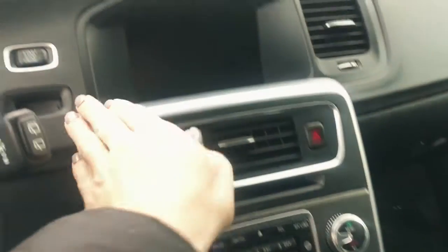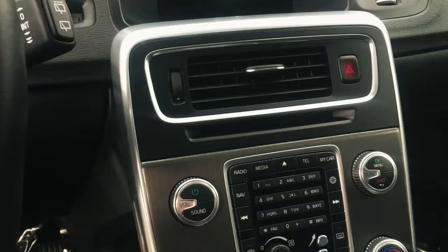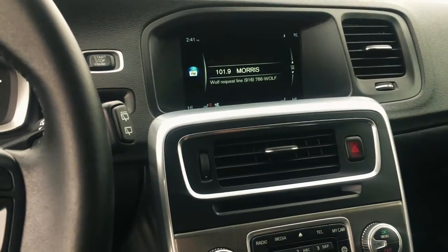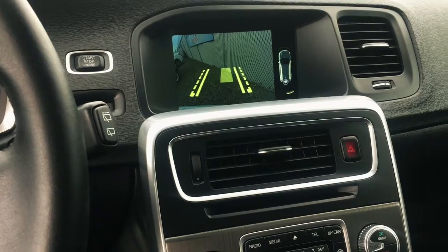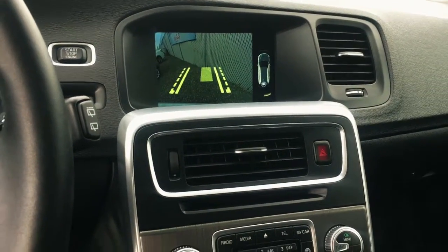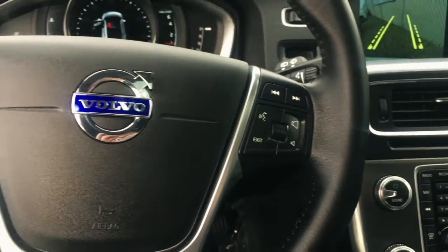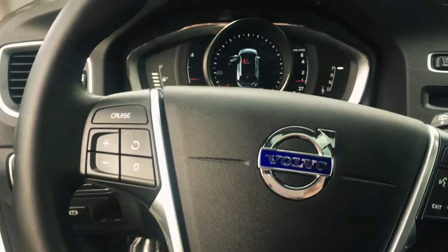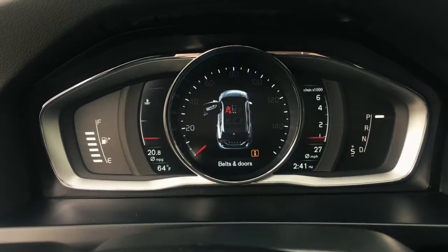It does have the push start. It's also equipped with the backup camera, which is a nice safety feature to have. It also has the hill descent control, front and rear park assist, traction control, and stability control.